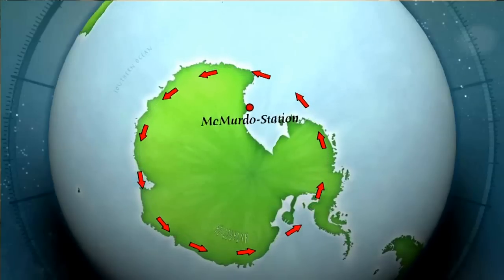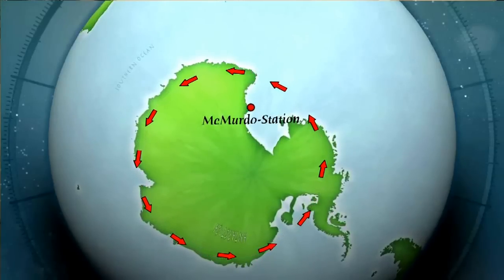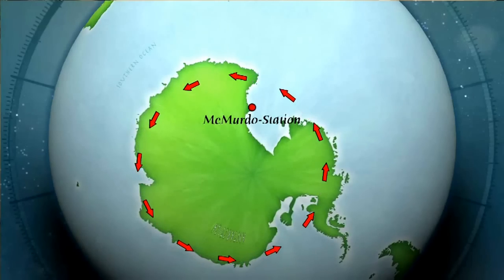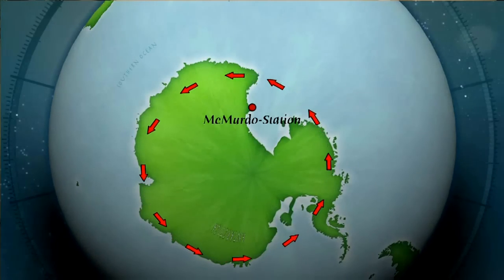So if you launch an instrument around those polar latitudes in the South, the instrument will then travel in great big circles around the South Pole and come back pretty close to where you launched from.